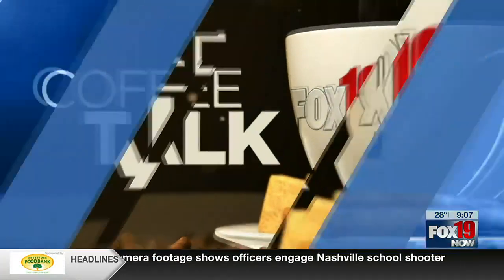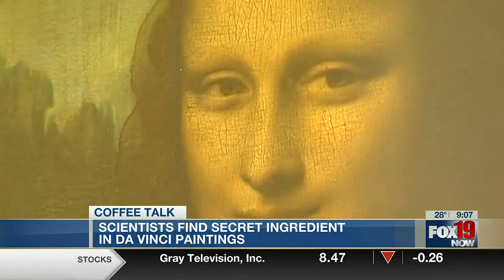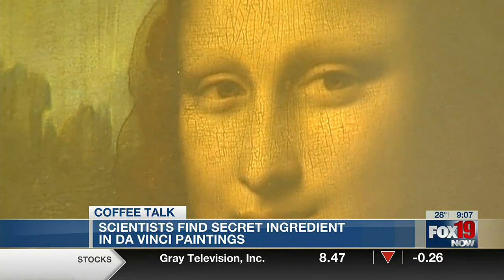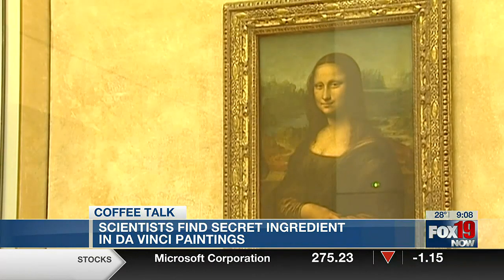Leonardo da Vinci's paintings may have a secret ingredient. According to a new study, old masters like da Vinci may have used egg yolk in their oil paintings. Trace quantities of the protein have been detected in classic paintings. While it was originally believed to have been from contamination, researchers now say it was intentional.